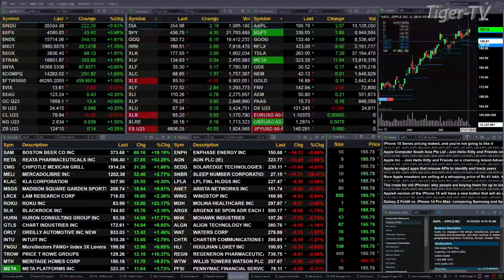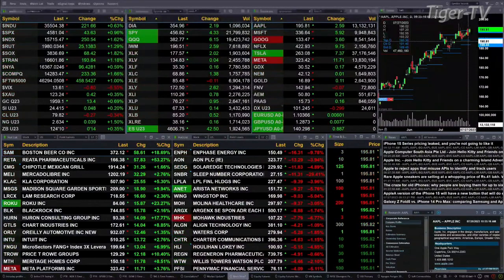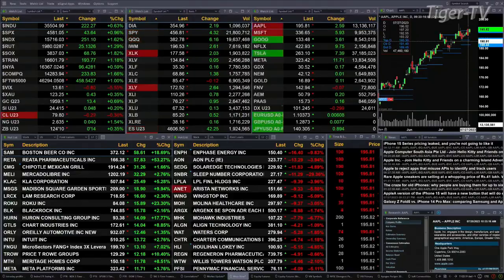Gold is up $13. Silver is up a nickel. Light sweet crude is off a quarter. Natural gas is up three pennies. The 30-year Treasury is up half a point, trading out at 124.10. Let's go take a look at that nine-panel market update chart.